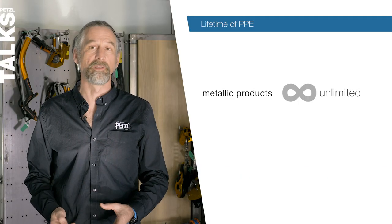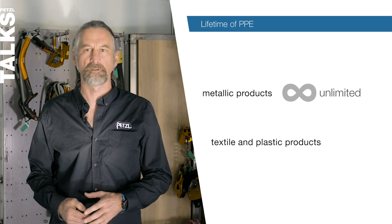To begin with, what are Petzl's PPE lifetimes? It's down to the manufacturer to indicate a suitable maximum lifetime. There's often talk of planned obsolescence related to manufacturer's lifetimes, but you can rest assured — we know that you want to keep your PPE in use for as long as possible and have your safety in mind. For metallic products, the lifetime is unlimited. For textile and plastic products, it's 10 years.